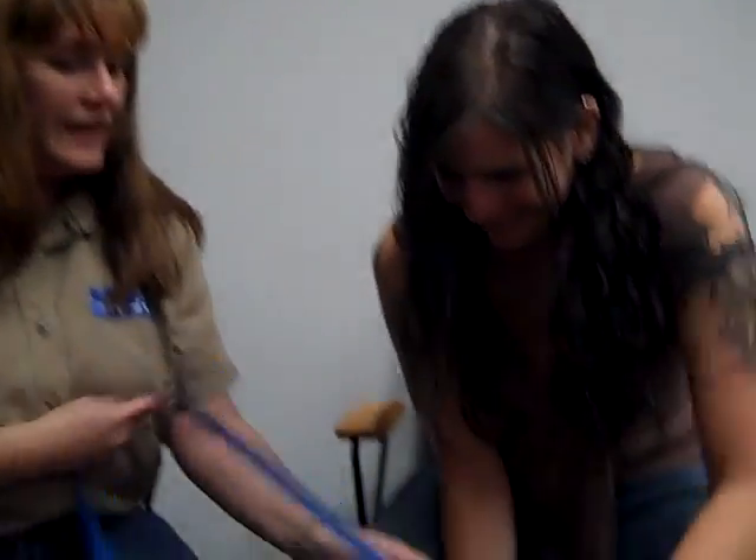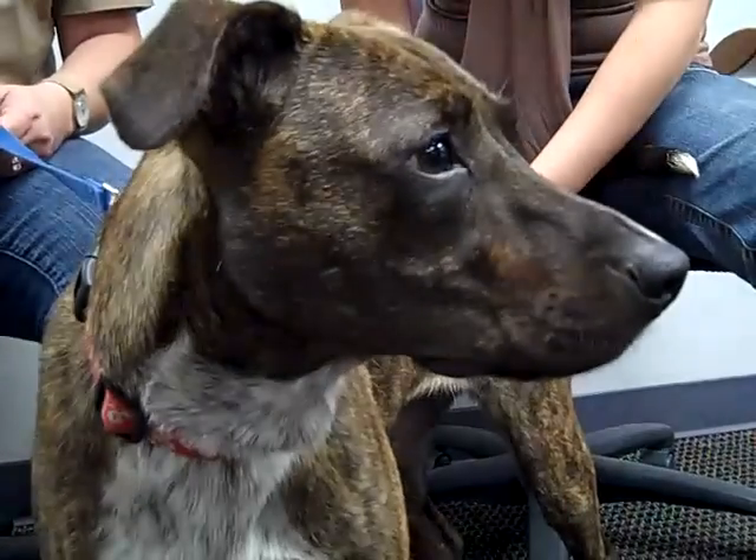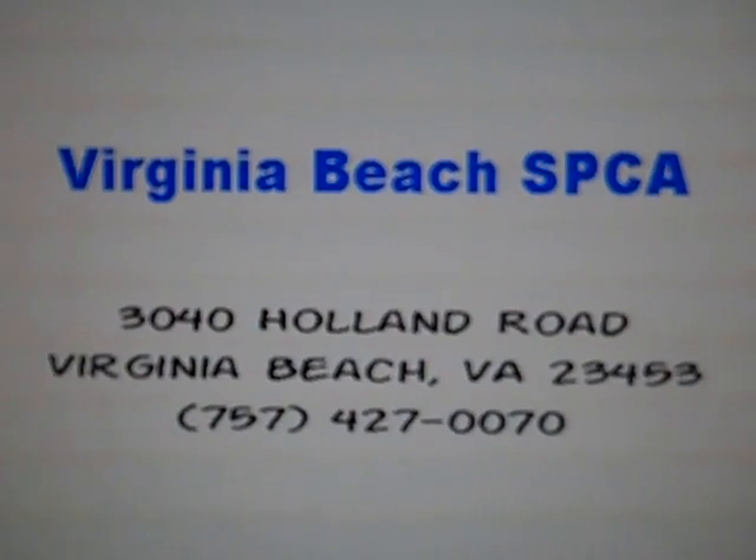She is available for adoption at the Virginia Beach SPCA, along with a ton of other dogs and cats. If you wanted to adopt Dixie, you just need to come in and visit with her at the shelter at 3040 Holland Road in Virginia Beach. They are open seven days a week, and you can visit their website at www.VBSPCA.com. Bye!